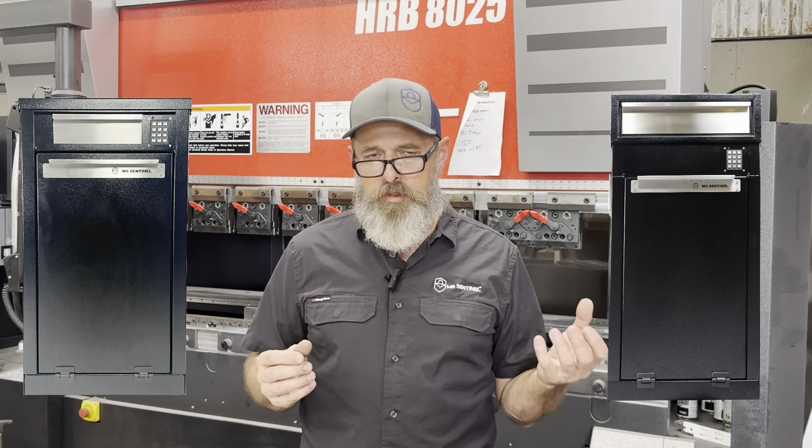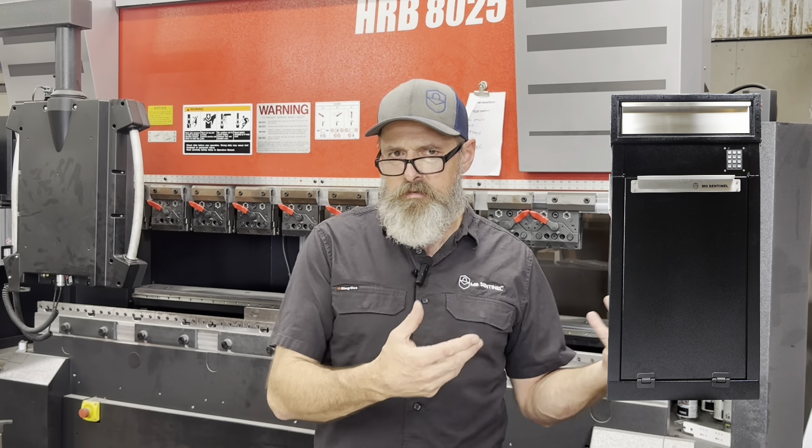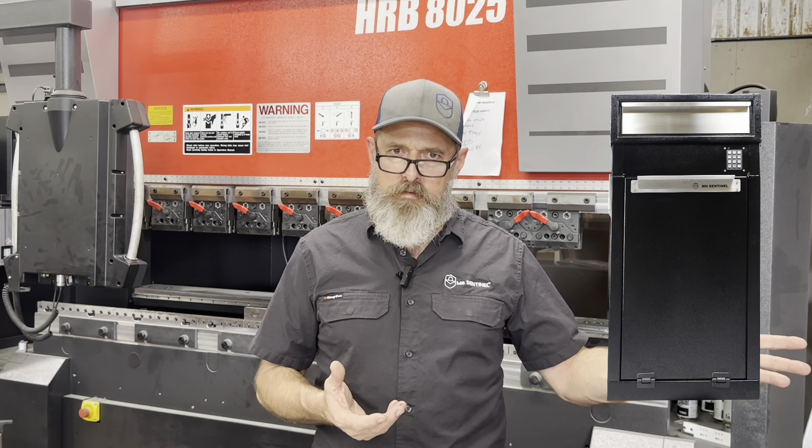Mailbox Sentinel versus Box Sentinel with letter slot — which one do you choose? If you need a full service mailbox and you want to get your bills and mail your Christmas cards out, that's the Mailbox Sentinel full service mailbox.